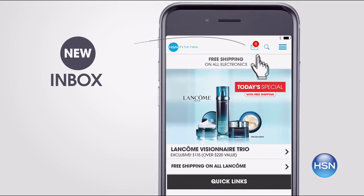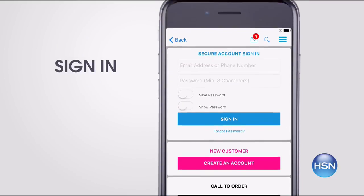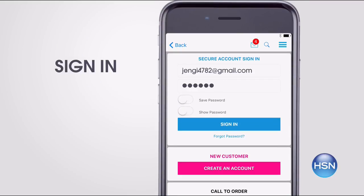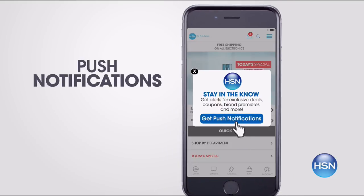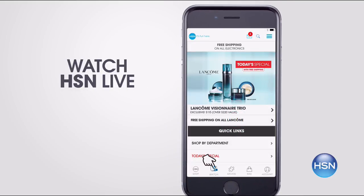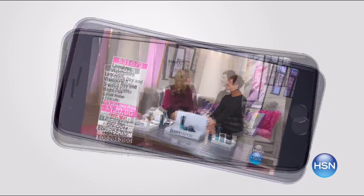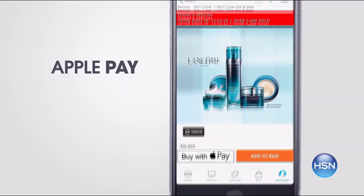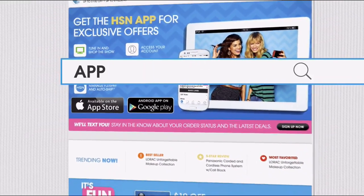Don't miss a thing with our HSN app. Get access to exclusive offers and coupons in your HSN inbox. Sign into your account and stay connected on the latest sales, offers, and app exclusives. Opt in to push notifications for early access to the very best deals. Watch HSN live anytime, anyplace. Touch ID and Apple Pay make signing in and purchasing even easier. Search 'app' on hsn.com to download.